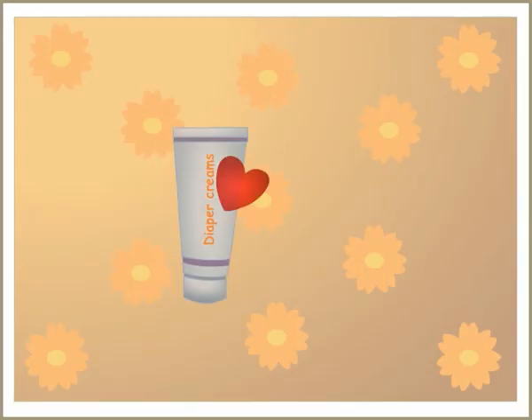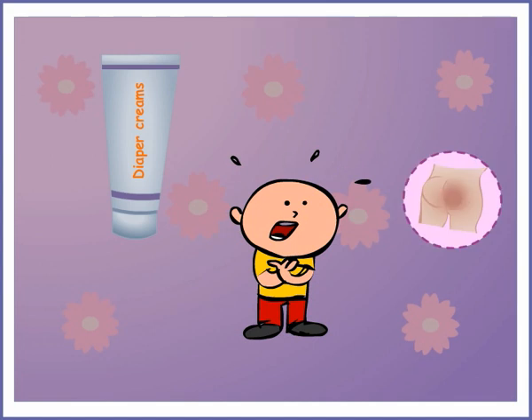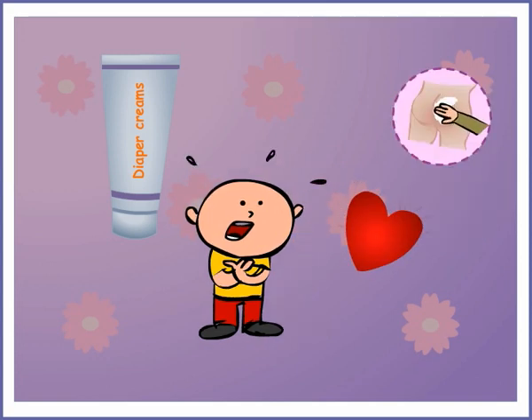Diaper creams are such a wonderful product when you need them. No baby wants a red, irritated bottom, but while you are trying to soothe that area, make sure you are not slathering ingredients on that may be hazardous to their health.